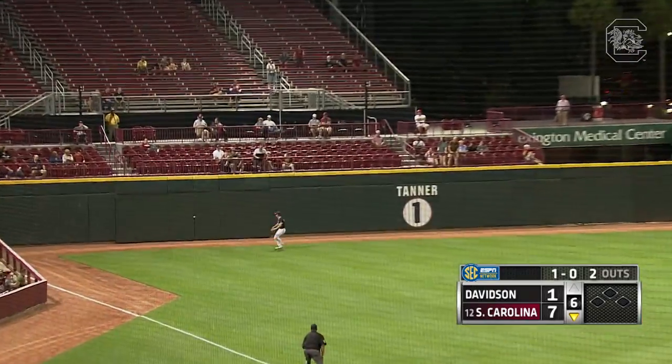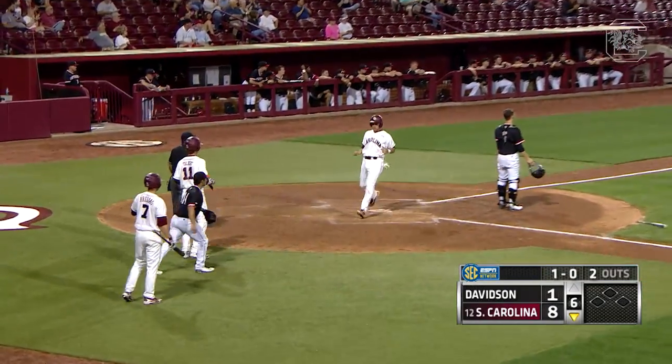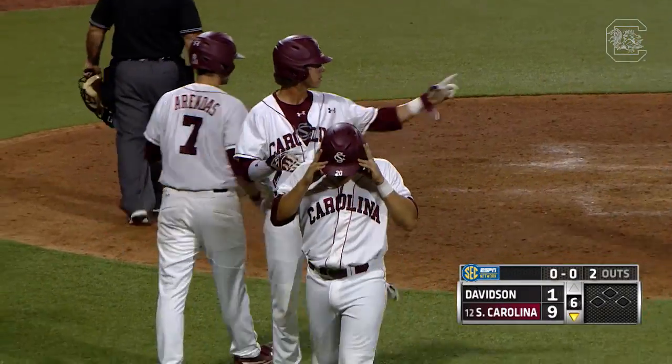Hopkins takes care of it just below the yellow line. A double for T.J. Hopkins, and that will plate two more runs for the Gamecocks.